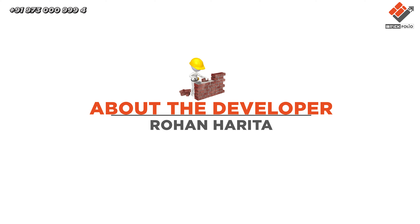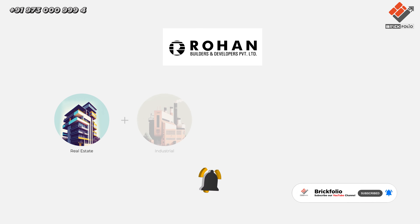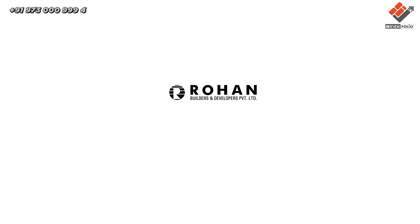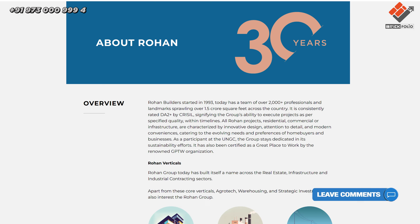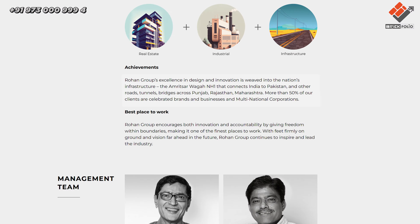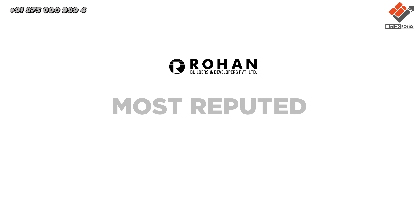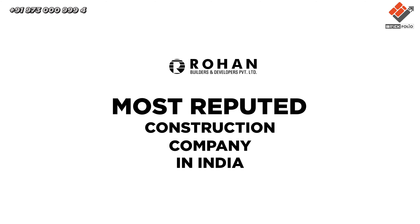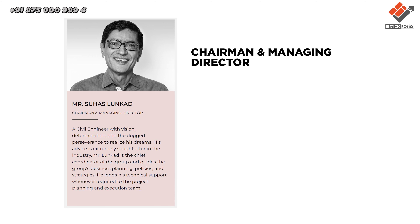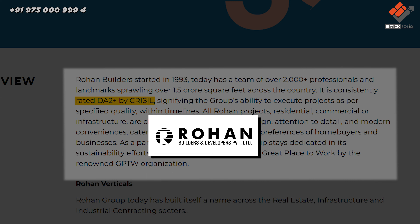Now let's talk about the developer. Rohan Developer is a well-known developer of Pune, operating in real estate, industrial, infrastructure, and commercial sectors. Rohan Builders has 30 plus years of legacy — the company was founded in 1993. The Amritsar-Wagah NH1, which connects India to Pakistan, is built by Rohan Developer, making it one of the most reputed construction companies in India. Mr. Suhas is the chairman and managing director. CRISIL, a credit rating agency, gives a DA2+ rating to Rohan Developer.